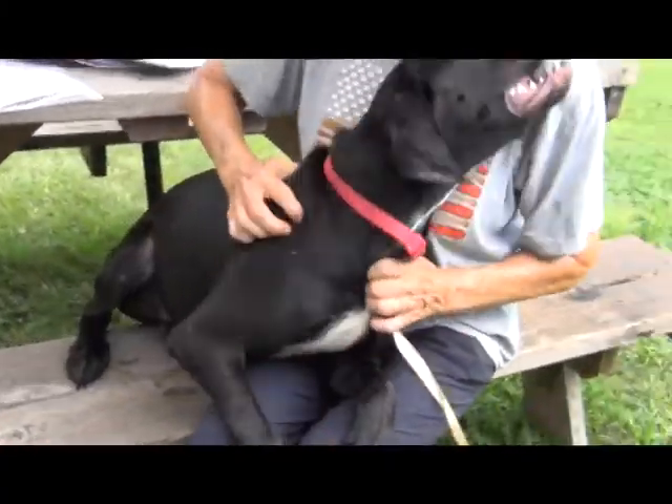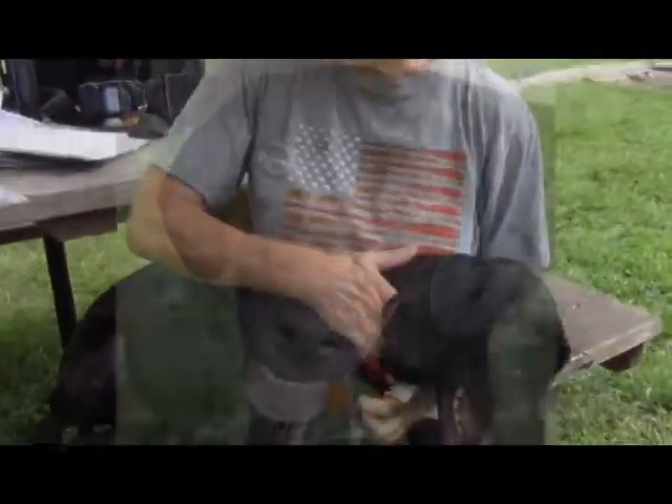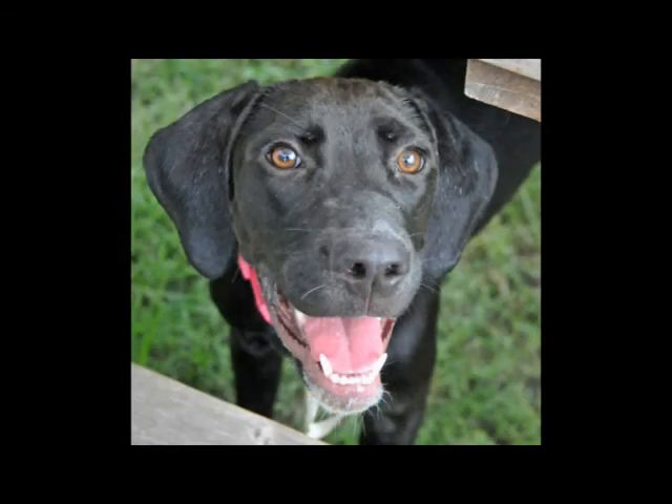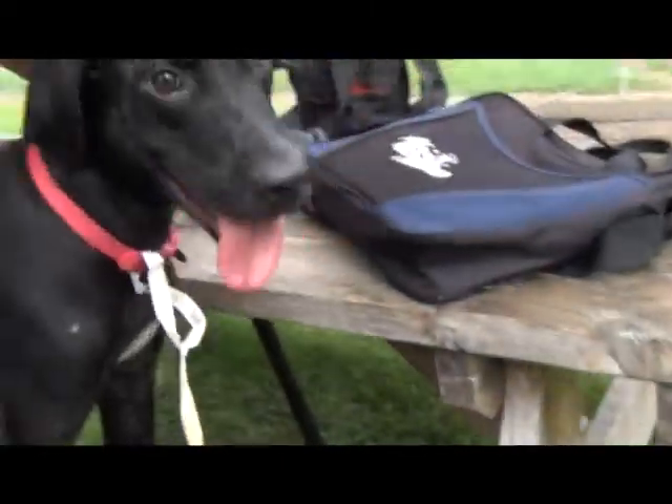Particularly labs — they're puppies for a little longer than other dogs. She needs somebody to give her some direction and some love. She was found as a stray, and they guessed her age at a year.